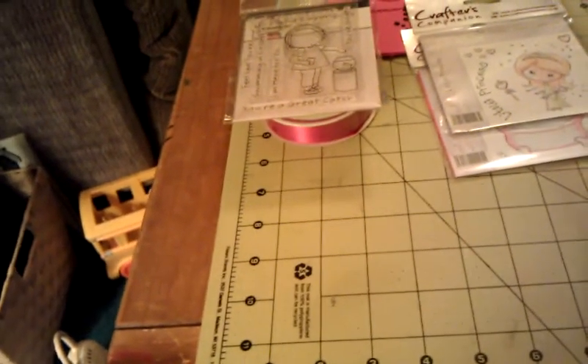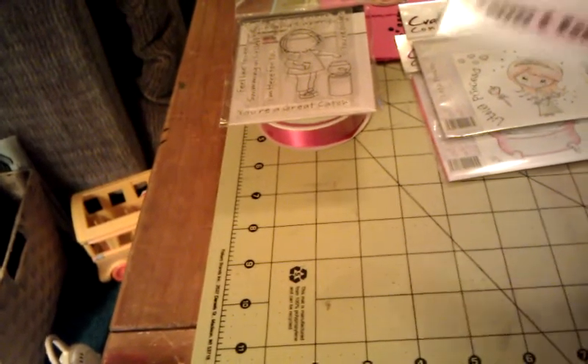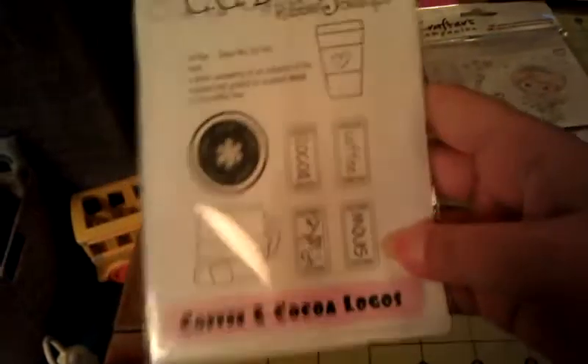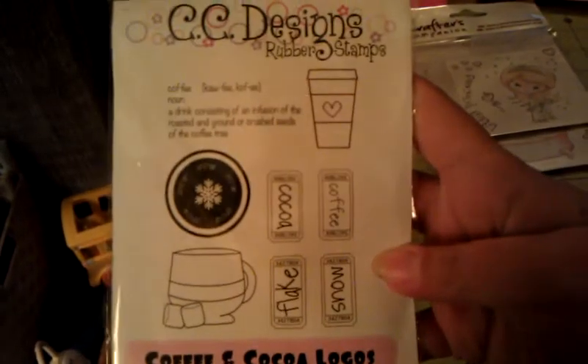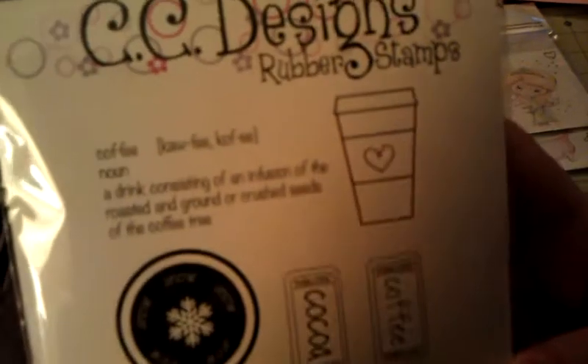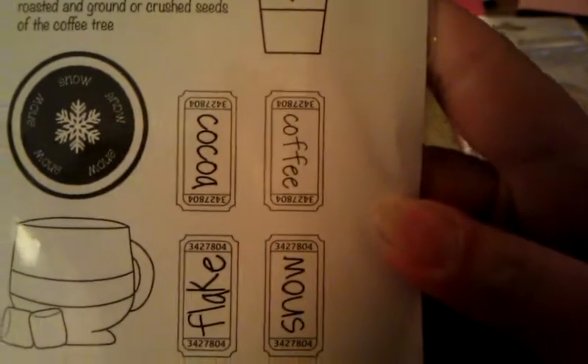And this one, I just about fell over. I was taking a sip of coffee when I unwrapped it — she had it all wrapped beautifully — and I choked on the coffee. It's the new release, CC Designs Coffee and Cocoa Logos. Look at it. Oh my gosh, I can't believe she got this for me. I literally choked on my coffee. So it's funny that I was drinking coffee when I opened the coffee stamp. It's got the coffee definition, the coffee to-go cup, this little snow logo, the mug with the marshmallows, and then the tickets — coffee, cocoa, snow, and flake. And they're an amazing size. I'm astonished that you got this for me, hon.